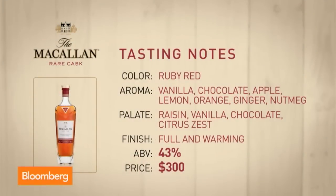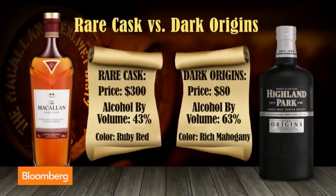What makes it so much better — almost three times better than the Dark Origins — given the price is around $300 a bottle? Well, Bob has accessed some of the rarest casks available at the distillery. The first batch of a thousand bottles arrived in New York a few weeks ago and they are sold out. So by the nature of the name, Rare Cask, it is a much rarer selection.